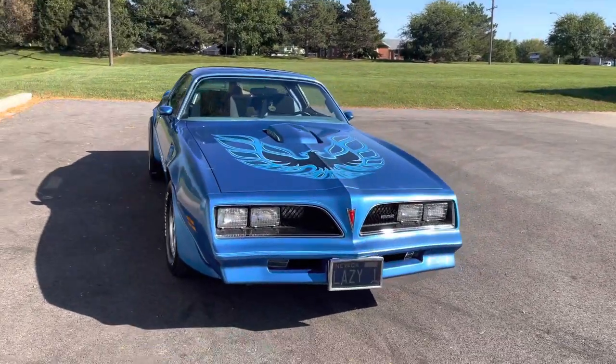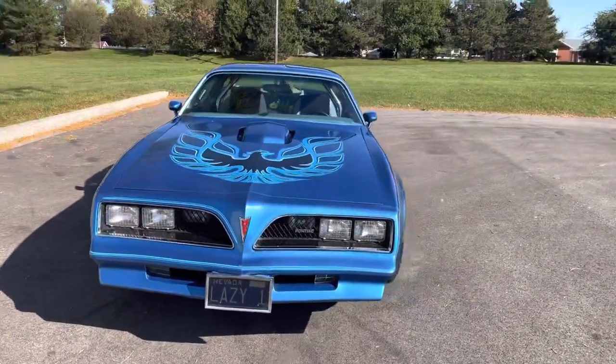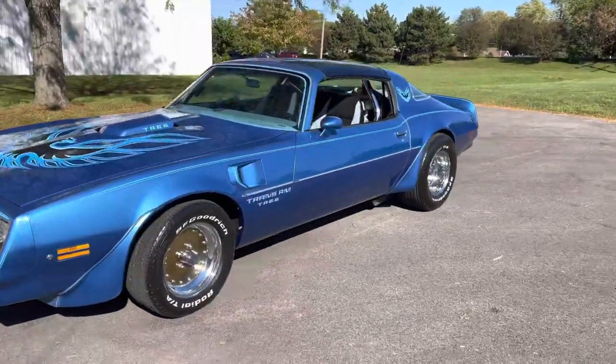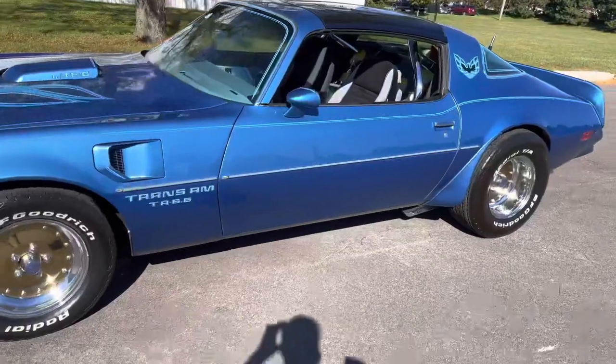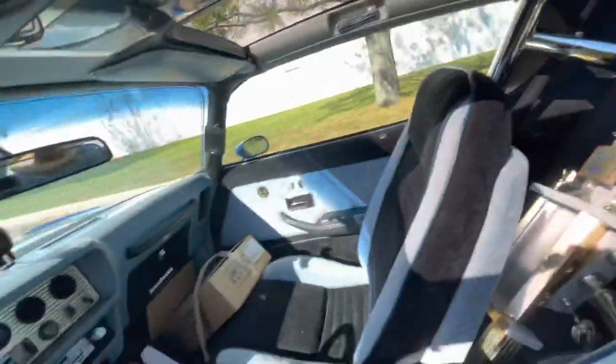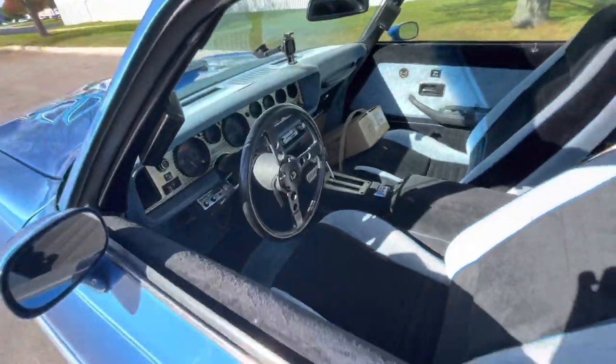It's got chrome Hooker headers, it's got a roll bar in there — chrome — which could be taken out if you don't like it. It's got a B&M shifter. Take a look at this — it is a major trophy-winning car. Look at all those trophies, they just don't stop. The whole car is filled. Tons of stuff that goes with it.